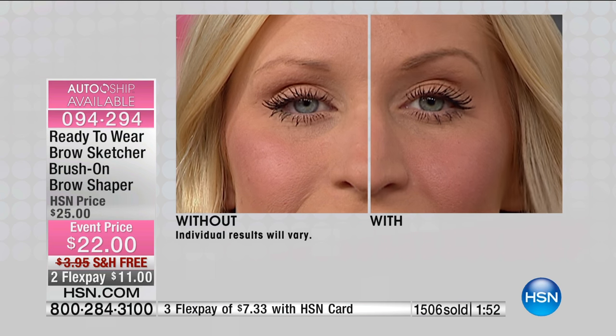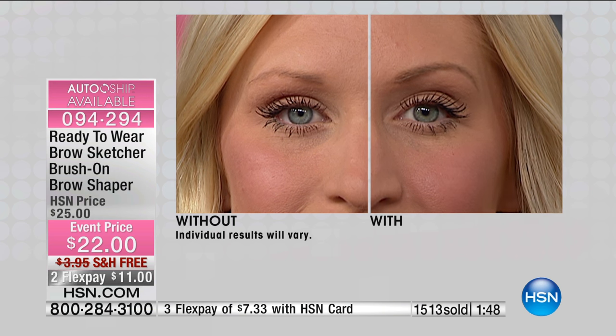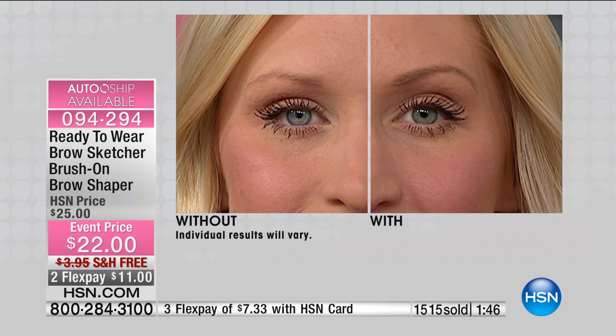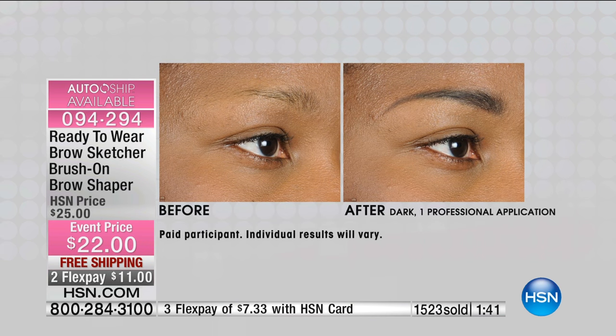For me, because we work in high-definition TV and it shows everything, it's so important personally that it has to look natural. You don't want to look like you drew on your eyebrows — we've all seen that look. I like that this does look natural.